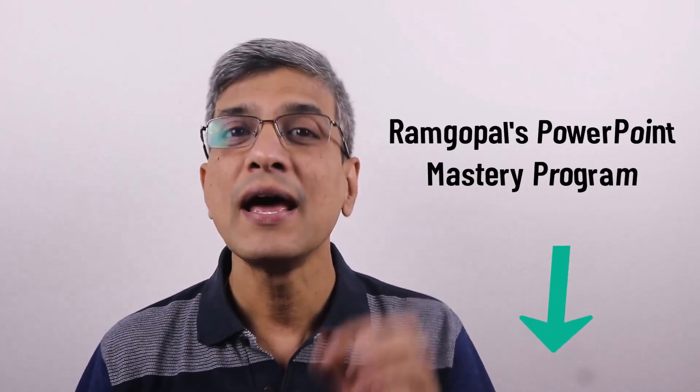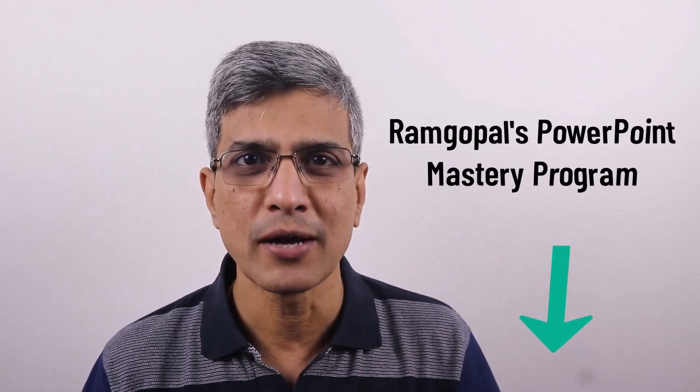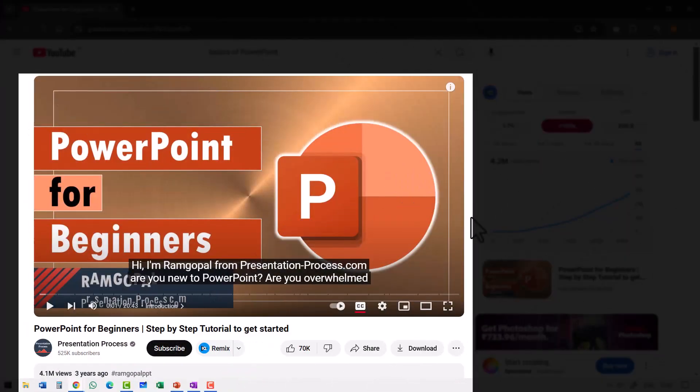You can check the program out and see how it can totally transform the way you create your PowerPoint presentations. And if you want to get thorough with the basics of PowerPoint, the next video I would recommend is called PowerPoint for Beginners — it has around 4.1 million views and is quite well liked by our viewers. I'll leave a link to this video right on your screen — click on the link and watch this video next.